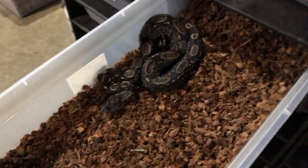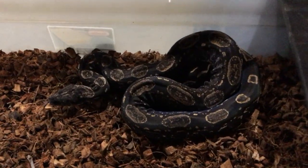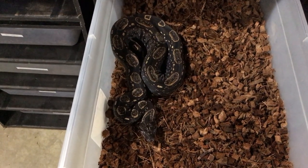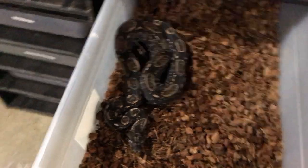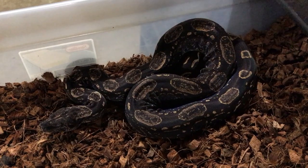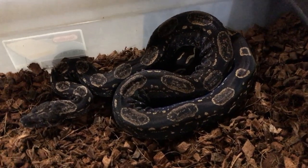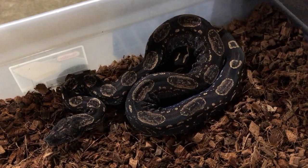This is my absolutely gorgeous IMG Arabesque Het Call Albino Female. She's in deep shed right now. I love how she's dark but retained the pattern — I think that's really cool. I'm going to try to do as much of that in my program as possible. I really like the darkness of IMGs, but it gets boring when you have a whole bunch of completely black snakes. When you can keep the pattern, it's a game changer. I really love how this girl is turning out.